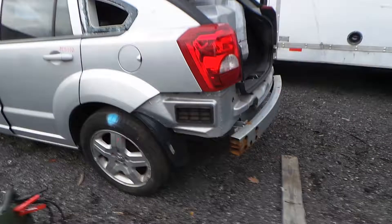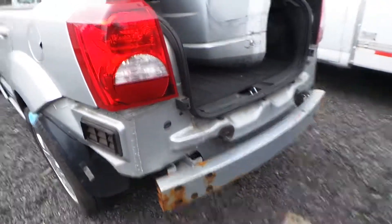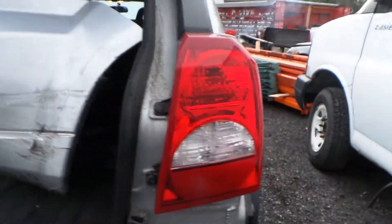This does have good complete rear suspension, and a good rebar that is a little rusty. The taillights do have a little bit of condensation, but they're still very usable.